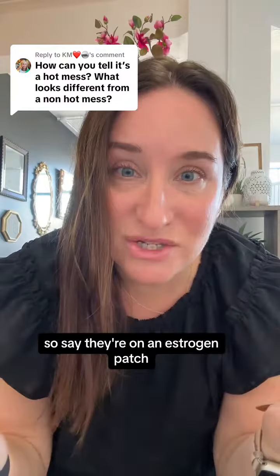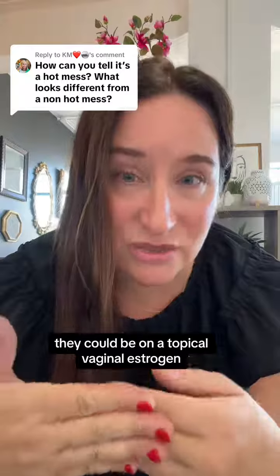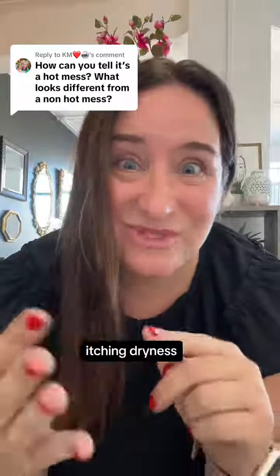Say they're on an estrogen patch — they could also be on a topical vaginal estrogen if they have symptoms of burning, pain, itching, or dryness.